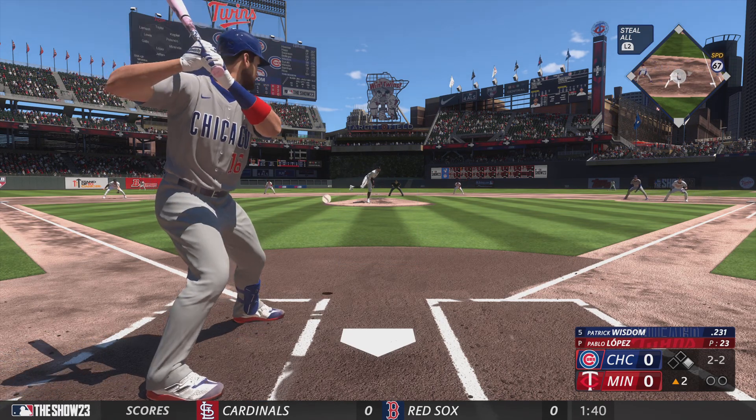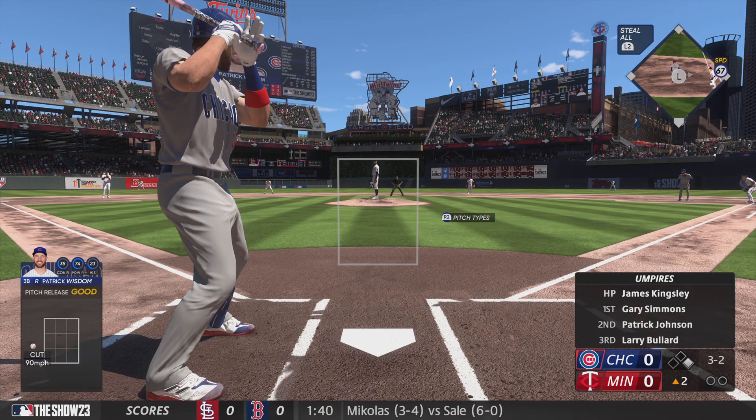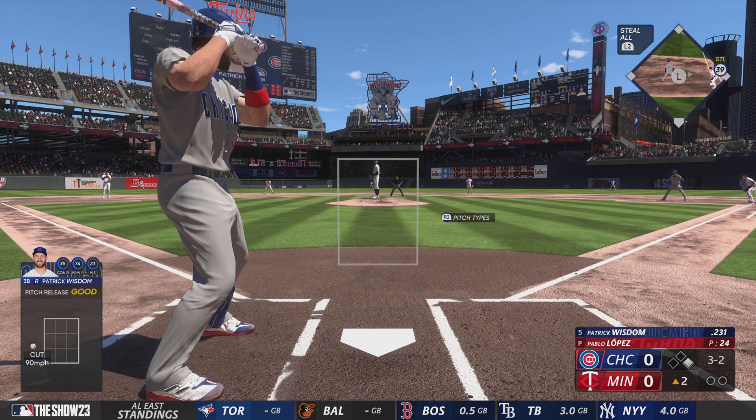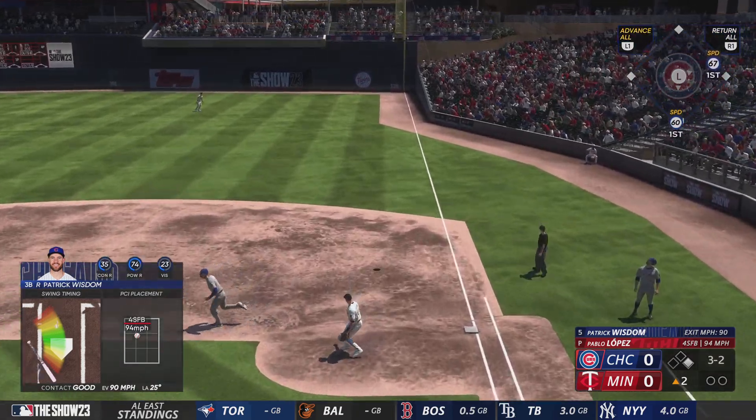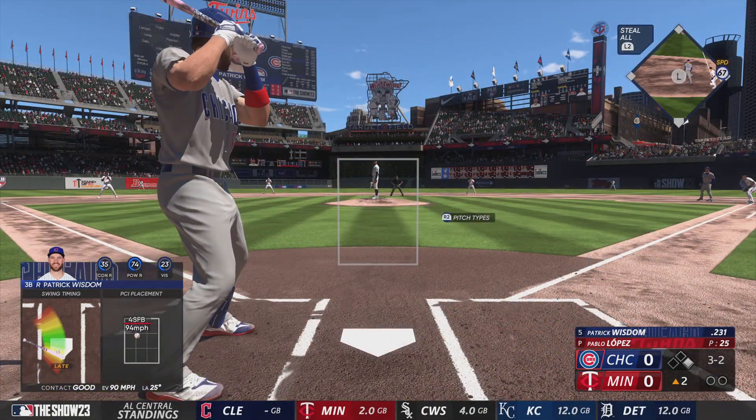With two strikes, may see some movement over there at first base, trying to stay out of a double play. Knocks that one away and we'll do it again — second inning here, no score.